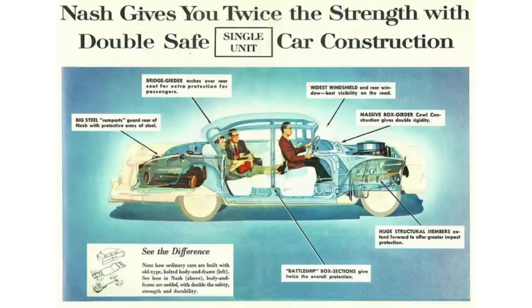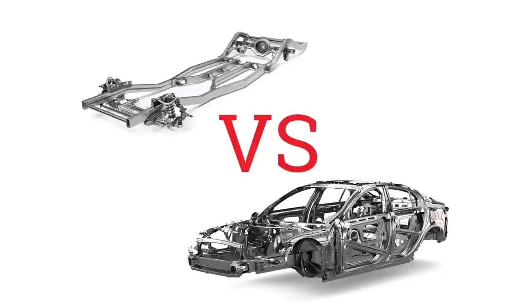Nash is one of the very early adopters in the American market to pioneer the unibody idea. Unit body construction means the body and frame are all one piece, whereas body-on-frame construction is literally a body bolted to the frame, with the frame carrying the wheels, suspension, and all other components to make the car move.